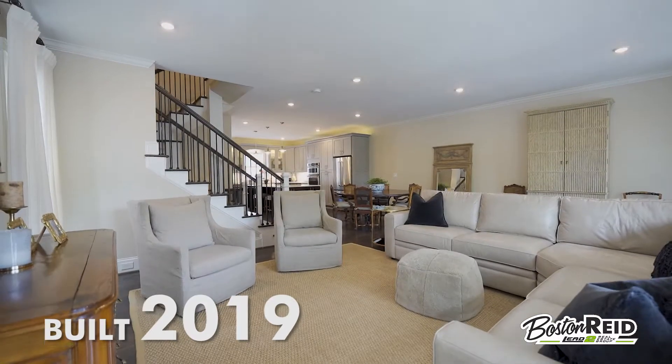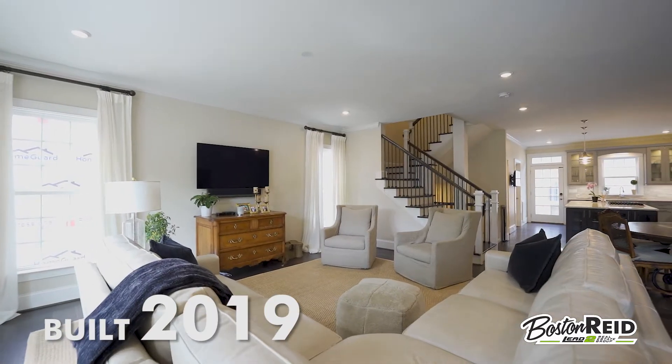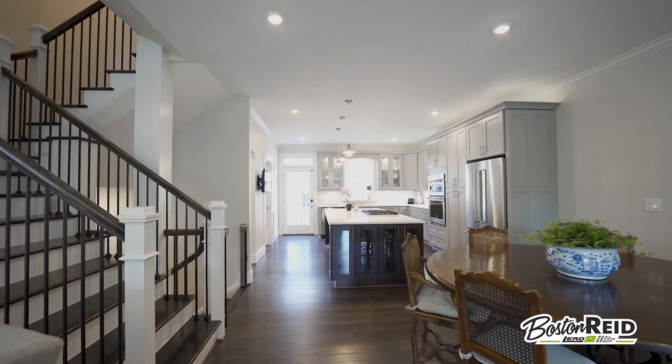Built in 2019, this luxury townhome features today's designer finishes and is ready for you to call it home.